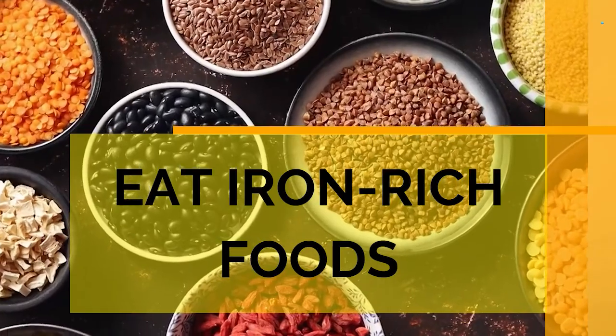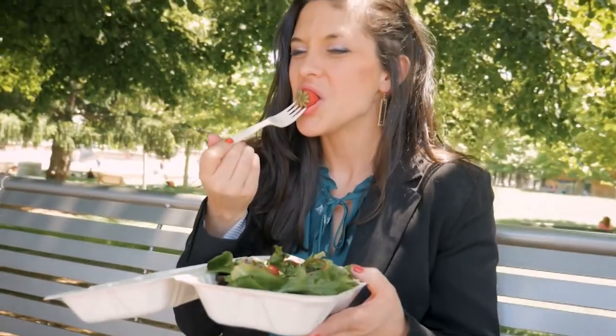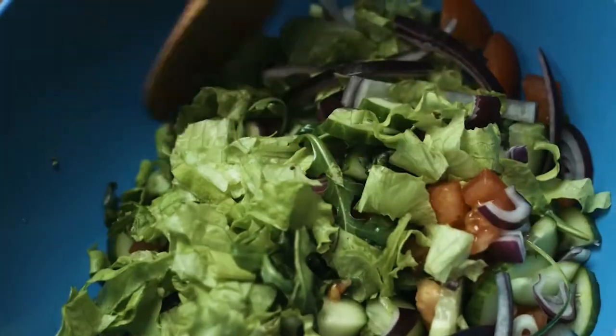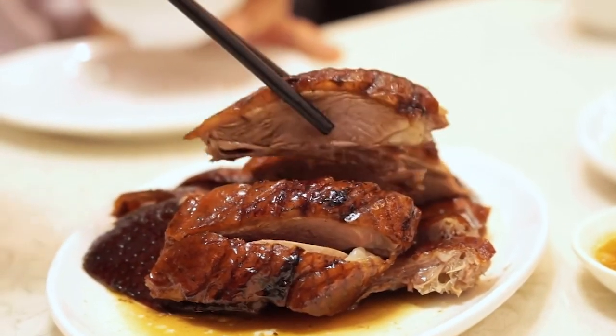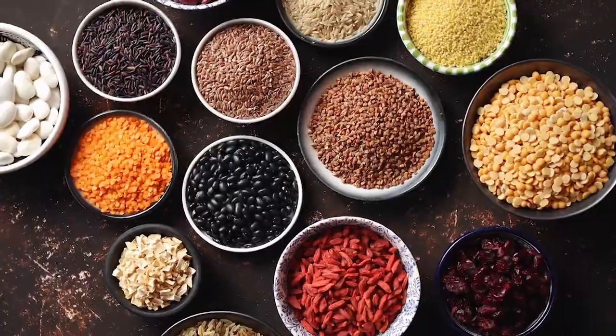7. Eat Iron-rich Food. Iron is an important dietary mineral that helps the body in producing red blood cells, the cells that transport blood around the body. Eat meats, poultry, beans, legumes, and green leafy vegetables to avoid an iron deficiency.